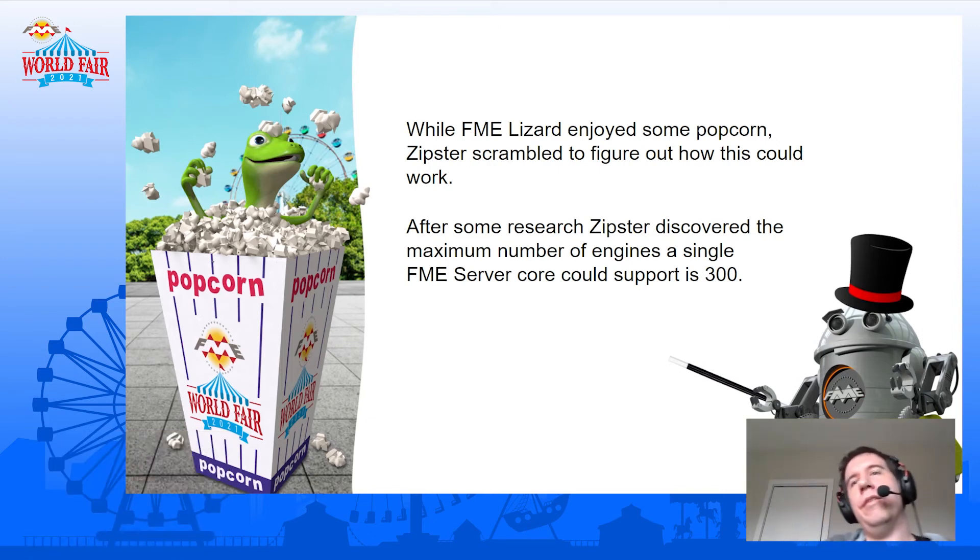While the lizard's enjoying his popcorn, the Zipster is not done yet. Thinking about it, we actually only had a single FME Server core to handle these 1,000 engines, which in hindsight doesn't seem like it would be enough. All the engines have to connect to the core for it to give them jobs and things like that. With a little bit of research, it turns out a core probably can't support a thousand engines all by itself — it's probably more like 300. I think the Zipster has an idea of what to do next.